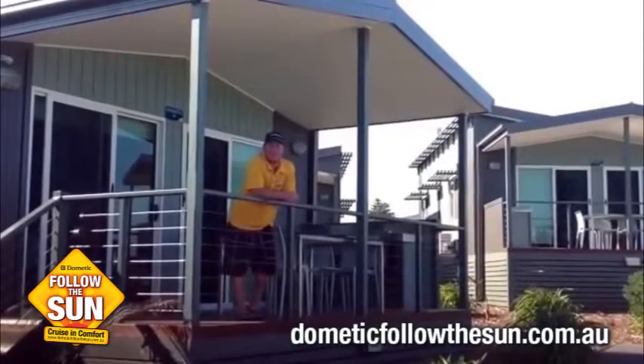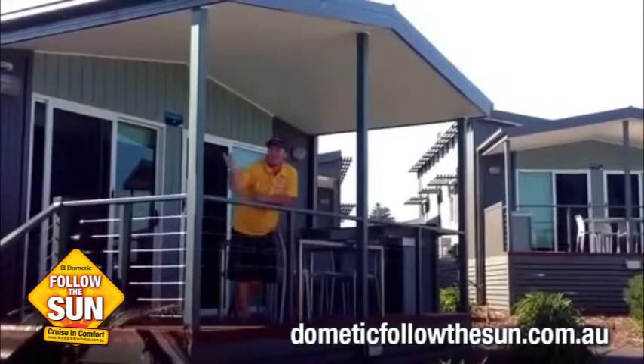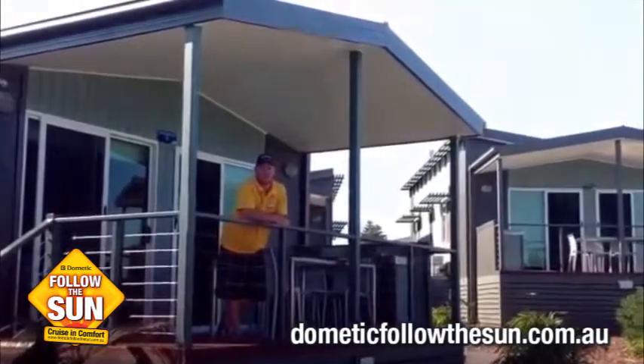If a caravan and camping setup isn't for you, the Victor Harbour Beachfront Tourist Resort has these wonderful villas and studio apartments to rent and hire with a great view. There's plenty of green grass for the kids to play on.